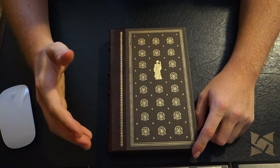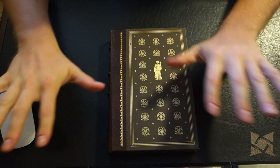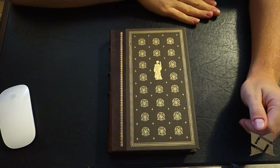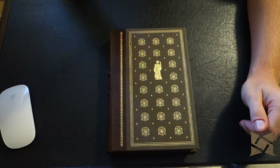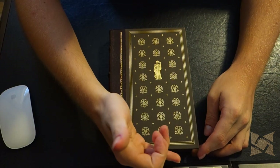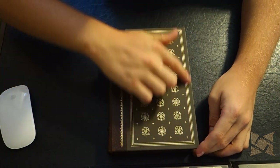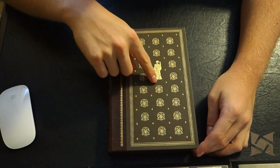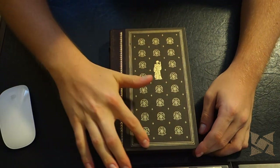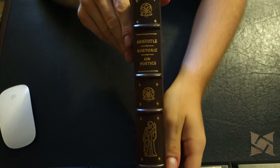This is from the Franklin Library and it is a later edition, because as the business started to somewhat decline they moved away from the full leather bindings to the quarter bindings with leather and buckram sides, which this is. As you can see, you've got the quarter leather on the spine and then the buckram side with some gold embossing, and you can see a Greek-like figure — perhaps Aristotle himself — and then some additional designs and gold embossing on the leather.